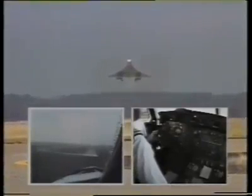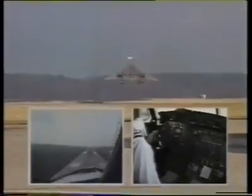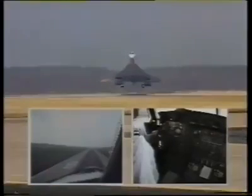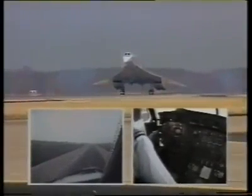200 feet. 50... 40... 30... 20. Now watch the wingtips — the famous delta wing swirl.